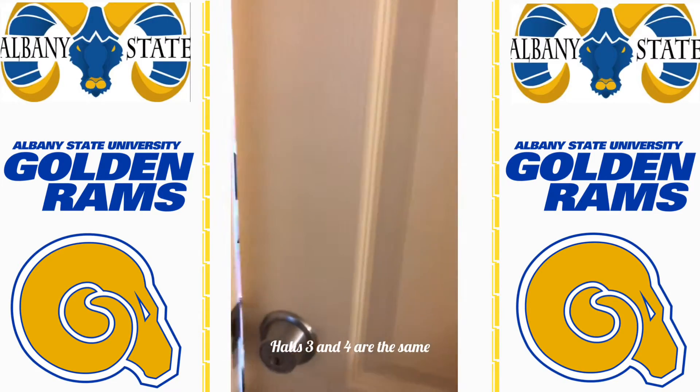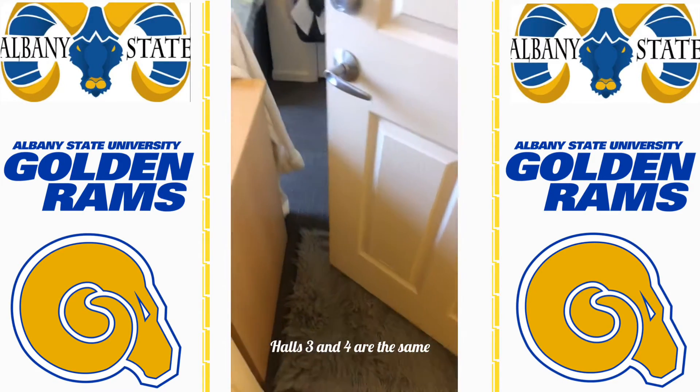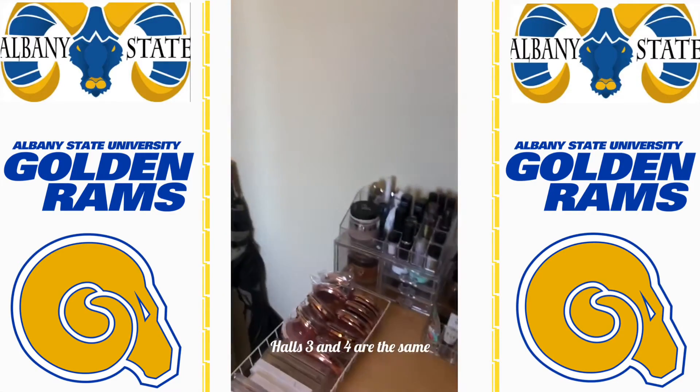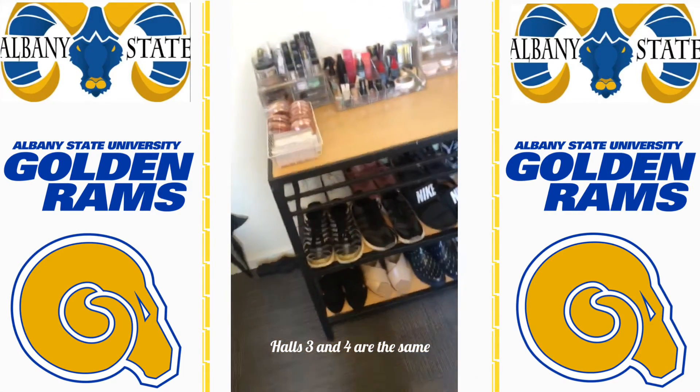Okay guys, so this is how I ended up redecorating my room. I ended up taking one of the little shelves that was in the living room and put it in my room for some more storage, because no one was using it.